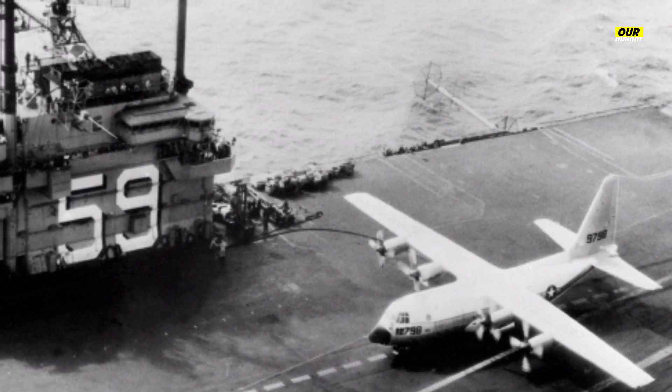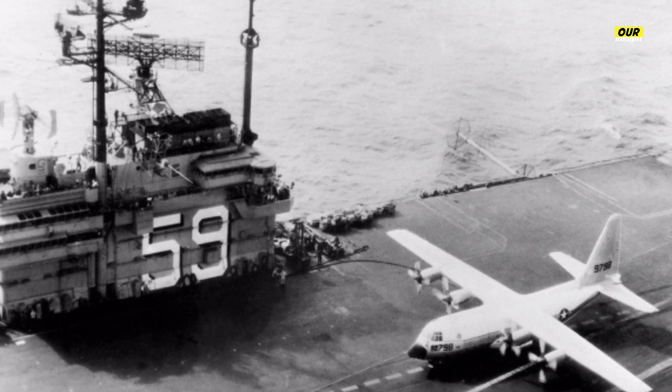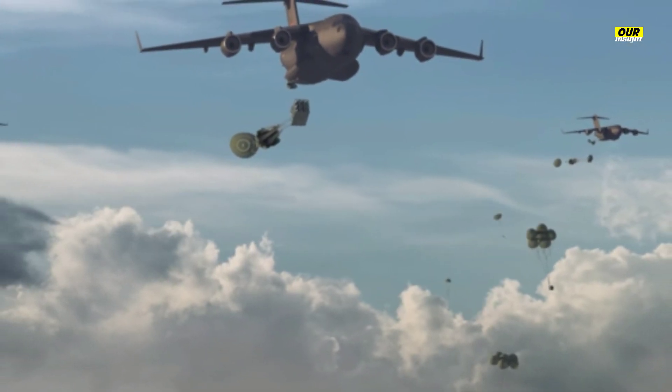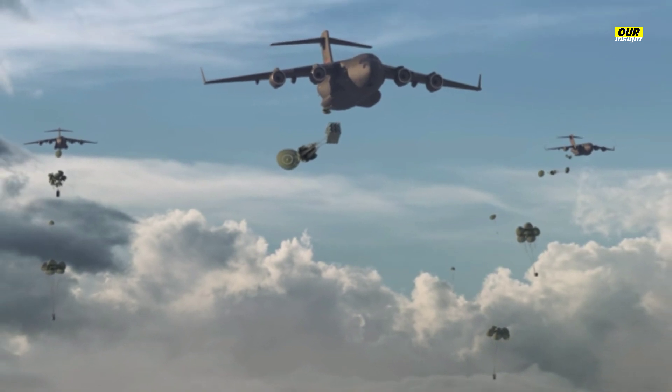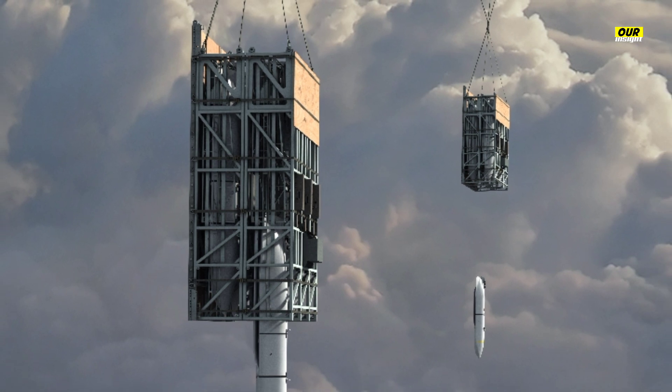The maiden live fire test of the Rapid Dragon took place a year prior, on November 3, 2021, at White Sands Missile Range in the U.S. state of New Mexico. The Rapid Dragon Experimentation Program is appropriately named, as it advanced rapidly from a concept on paper to a live fire using a developmental prototype in 24 months, said Dr. Dean Evans, Rapid Dragon Program Manager.